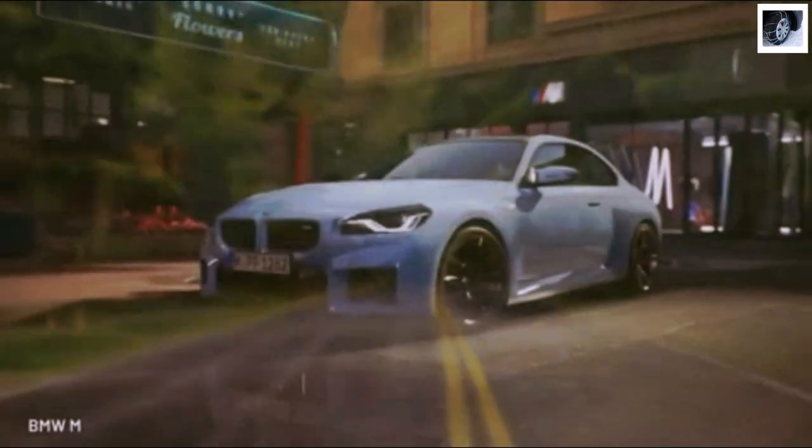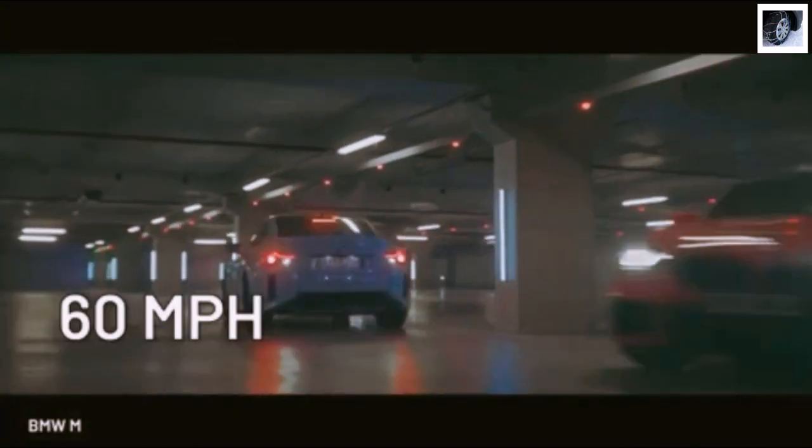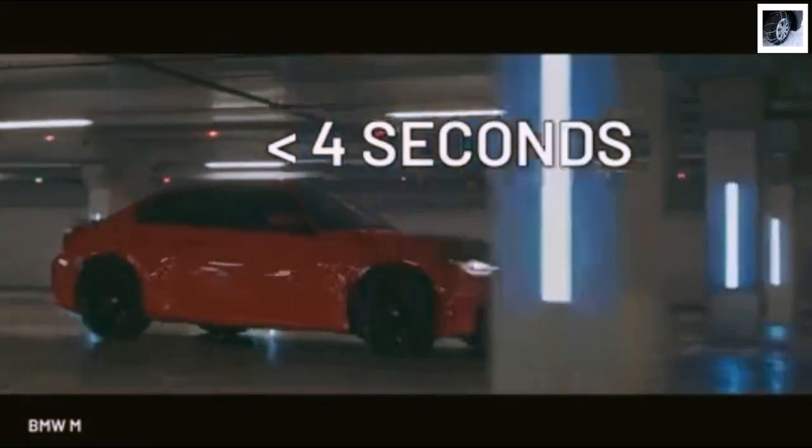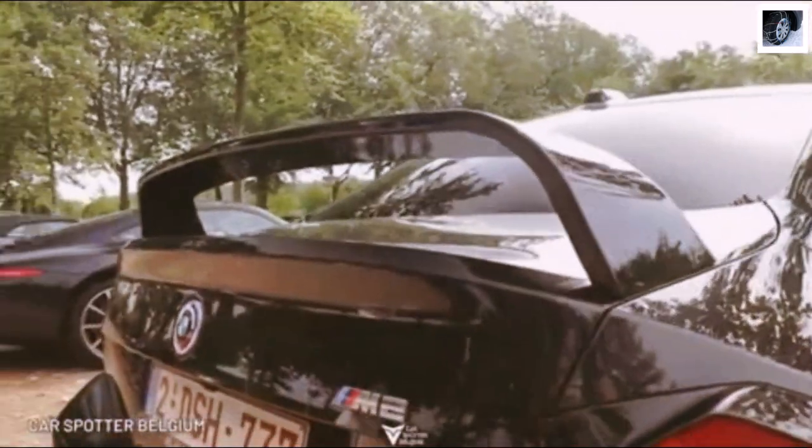The entry-level M Coupe comes only as a rear-wheel drive proposition, but still manages to reach 60 miles per hour in under 4 seconds. For this, you must opt for the ZF 8-speed automatic, which is 0.2 seconds quicker than the manual M2.